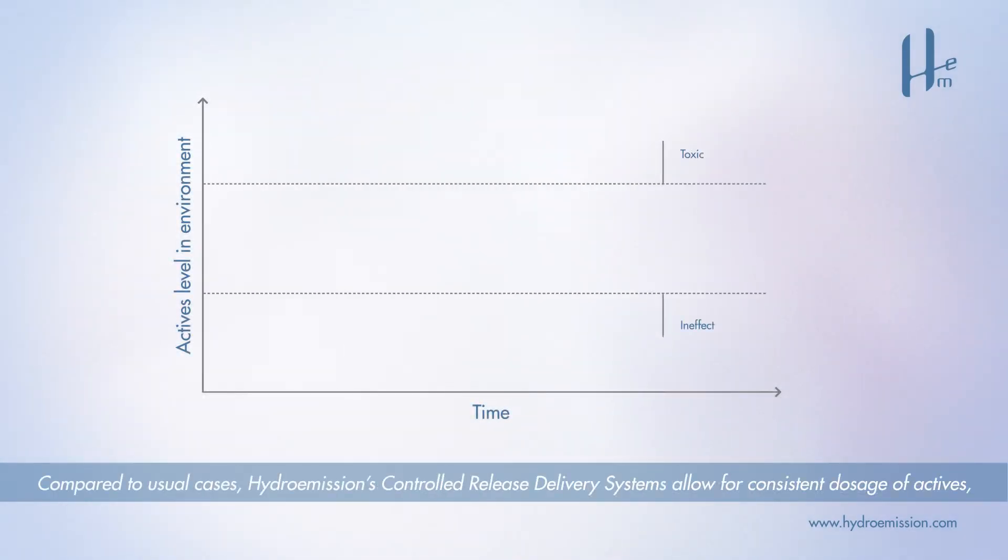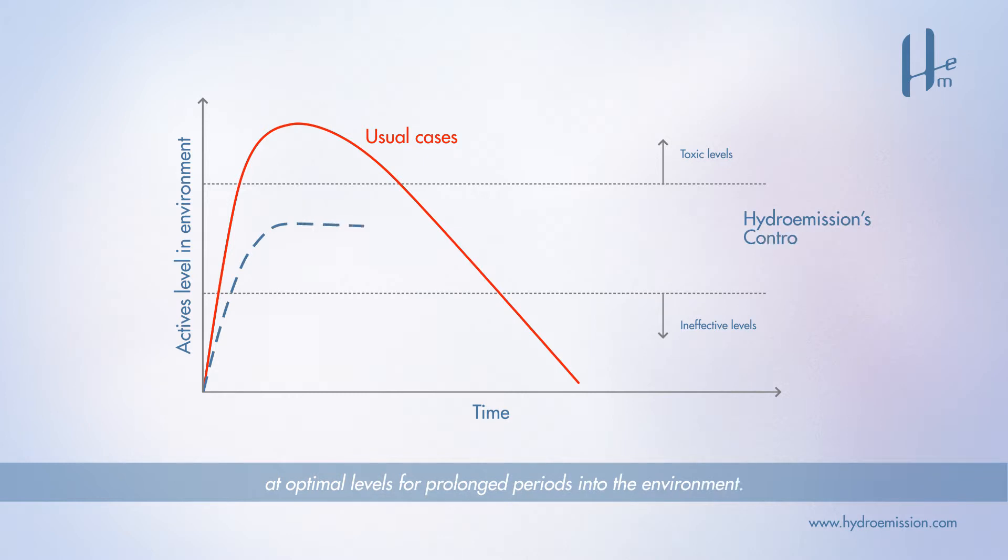Compared to usual cases, Hydro-Emissions Controlled Release Delivery Systems allow for consistent dosage of actives at optimal levels for prolonged periods into the environment.